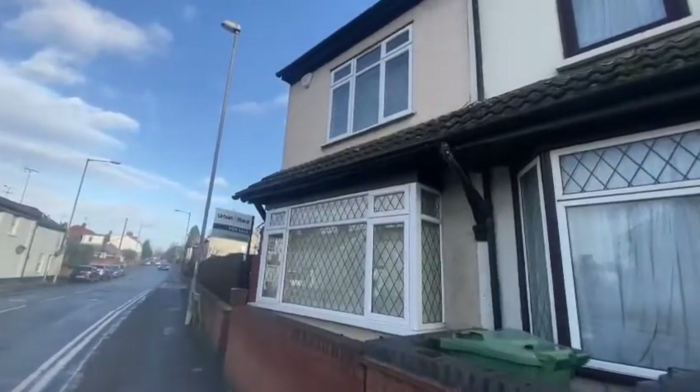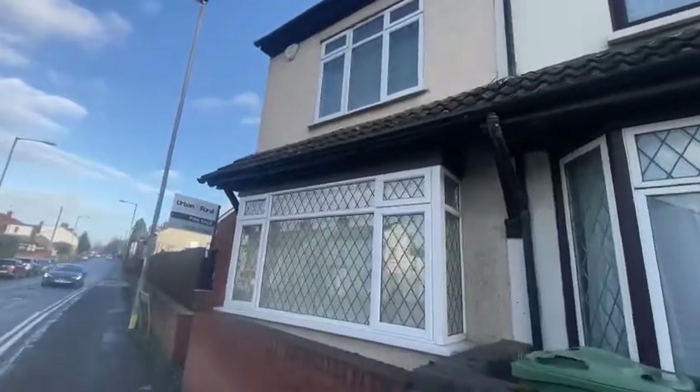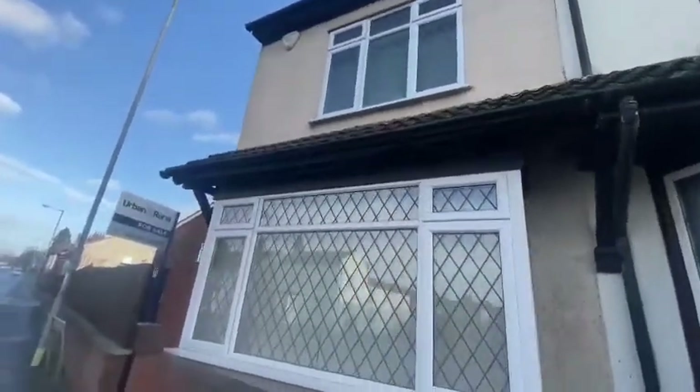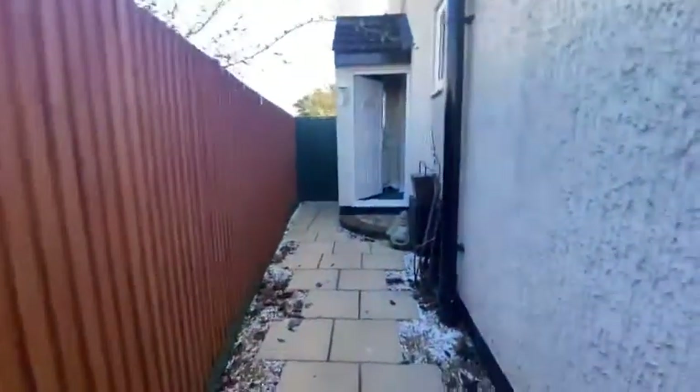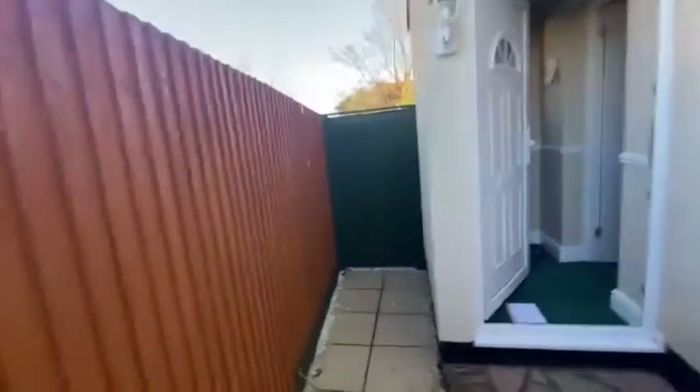If you are looking for a two-bedroom property near the centre of town, then why not come and take a look at this one that we have here on Church Street. It's got its own separate entrance, which is nice and private as you enter the property. You can see you've got your side access for the rear just here as well.